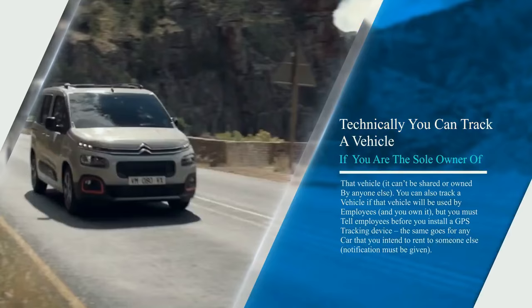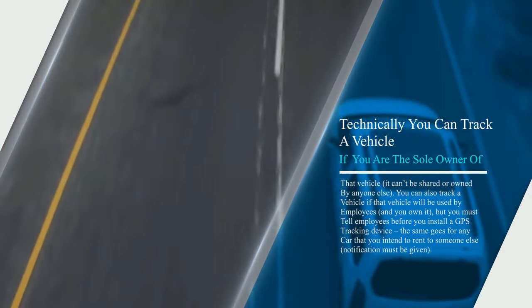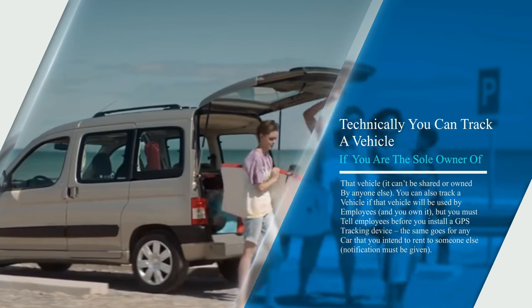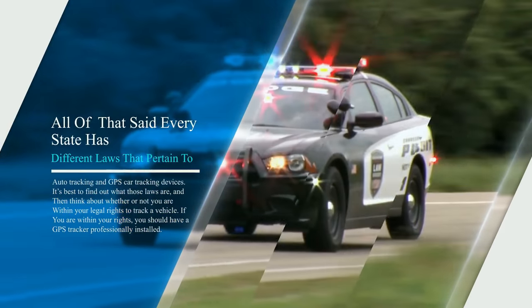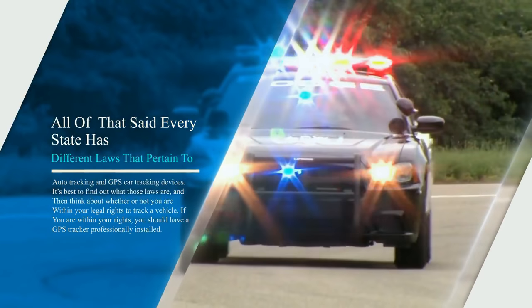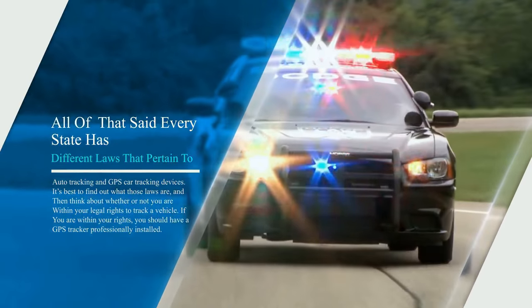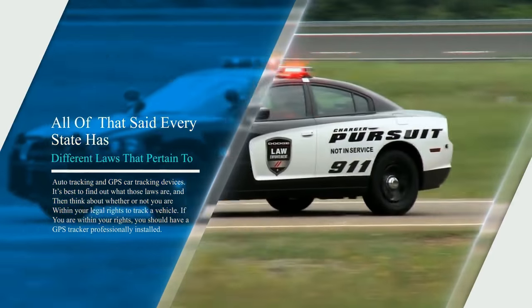But you must tell employees before you install a GPS tracking device. The same goes for any car that you intend to rent to someone else — notification must be given. All of that said, every state has different laws that pertain to auto tracking and GPS car tracking devices. It's best to find out what those laws are and then think about whether or not you are within your legal rights to track a vehicle.